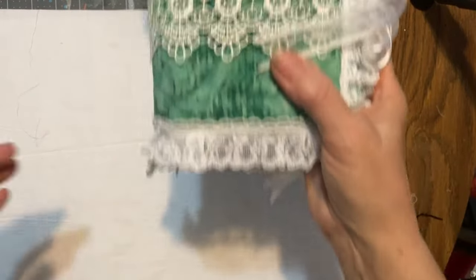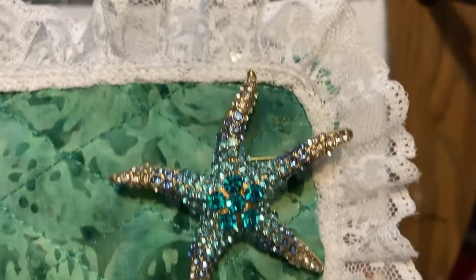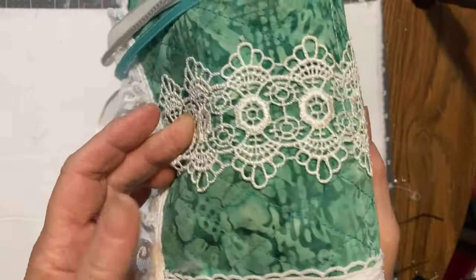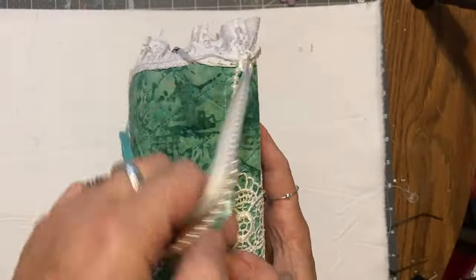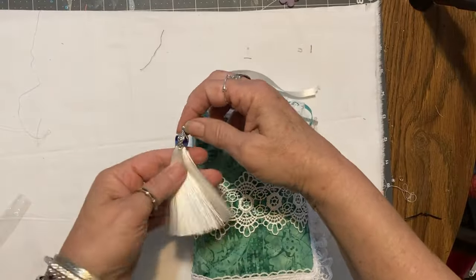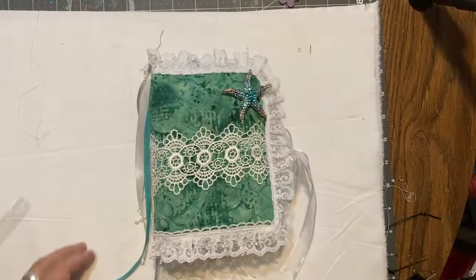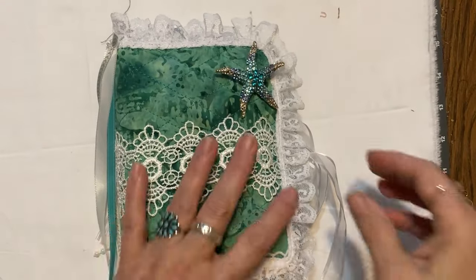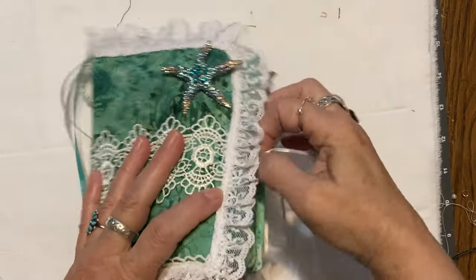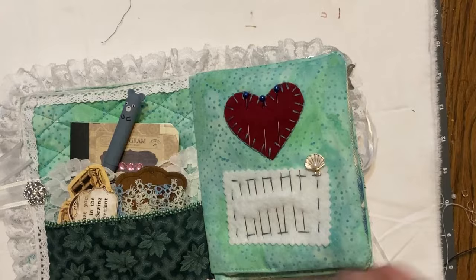Look at the needle case — are you kidding me? Look at that! I gotta take this off — look at that. Okay, we're going to open it up. Fabulous, fabulous!